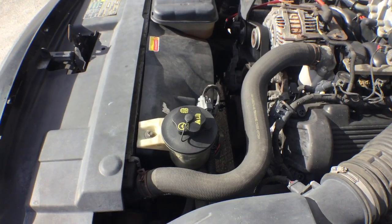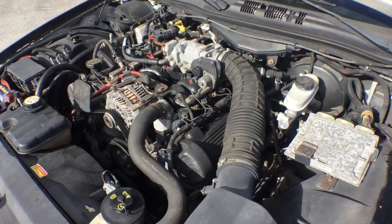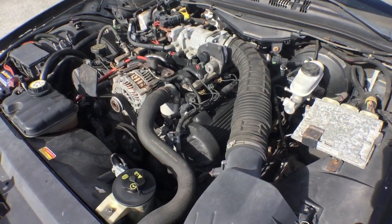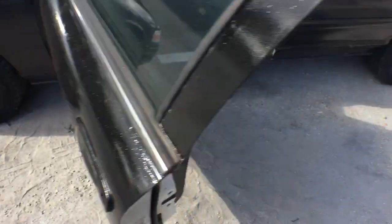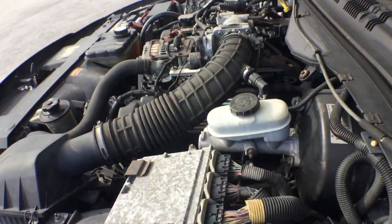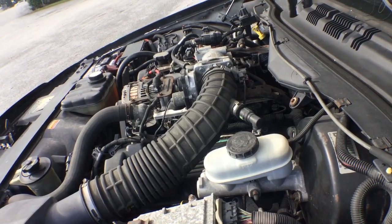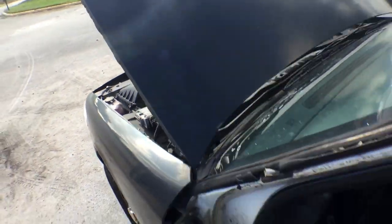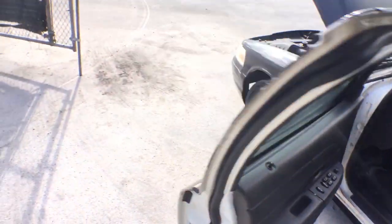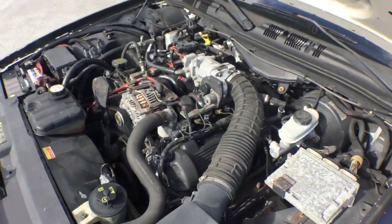I can see it vibrating, but that noise comes and goes. I'm going to rev it up for you so you can see that the motor is good. The motor sounds great, no doubt. That little rattling noise — it's external, not internal.